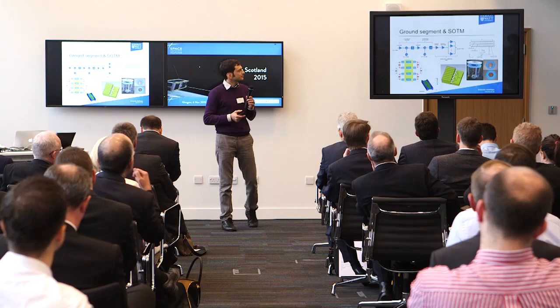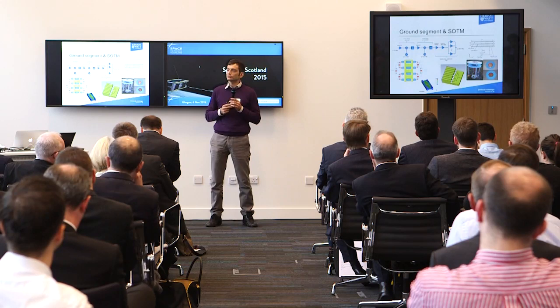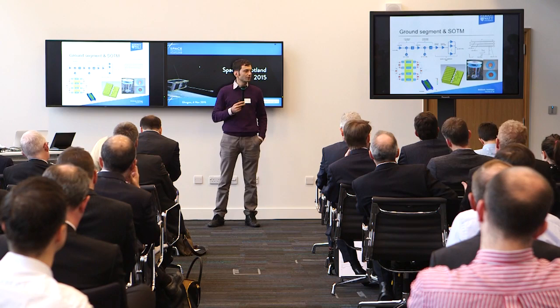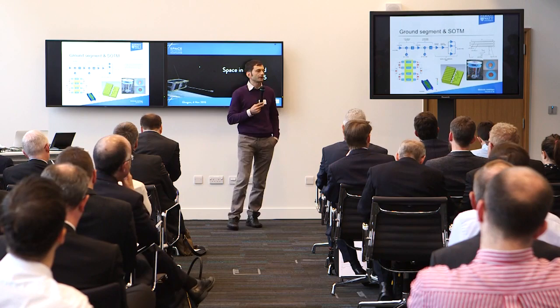We also have some work for the ground segment and some projects around satellite-on-the-move. We have a large European Commission project around Q/V band technology for terminals, which is now being considered for gateway feeds. We're also looking into technologies for satellite-on-the-move; at the moment we have a project on Ku band 30 GHz power amplifiers and we're trying to develop technology there.